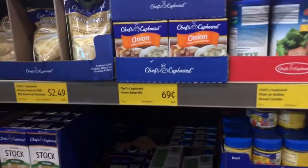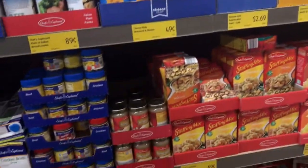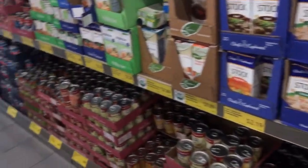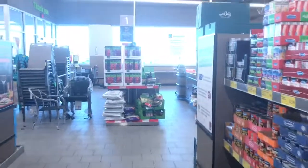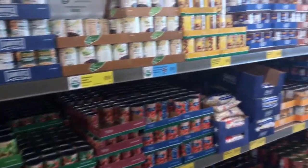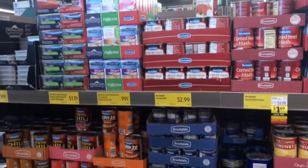They've got onion soup mix, boxed macaroni and cheese, boxed stuffing, vegetable broth, and all the canned vegetables — like 89 cents, 69 cents. And here is the canned meat.